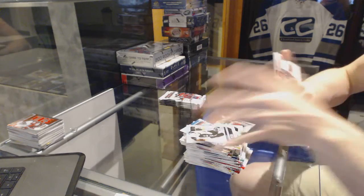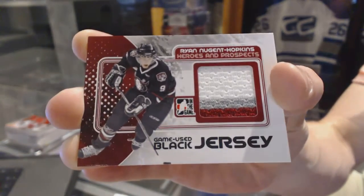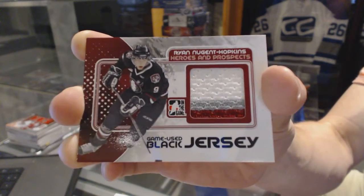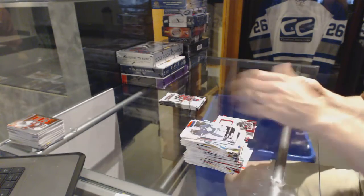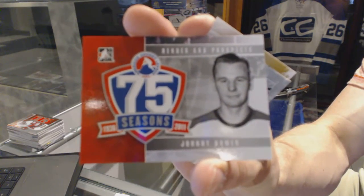We've got a three-color game-used jersey black for the Edmonton Oilers, Ryan Nugent-Hopkins. Really good box. We've got an AHL 75 Season card for the Toronto Maple Leafs, Johnny Bauer.